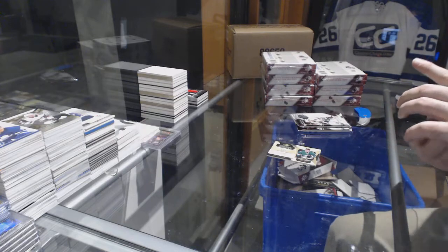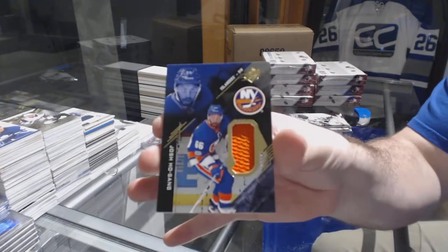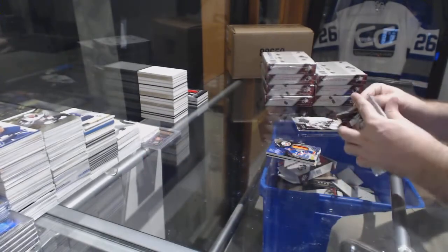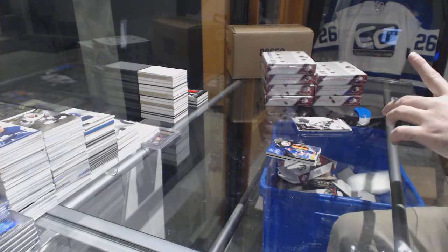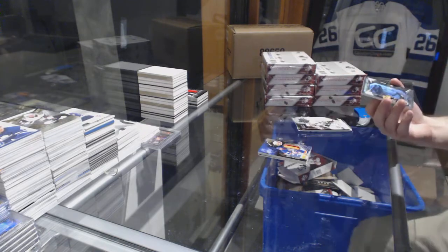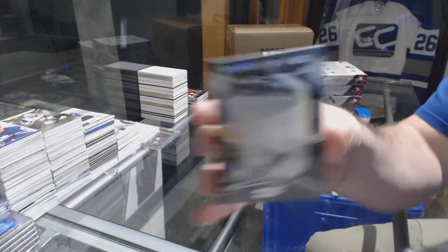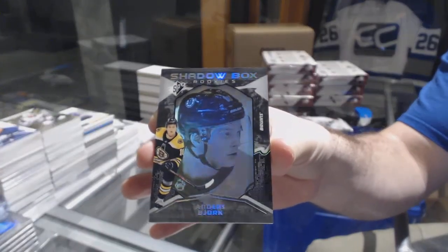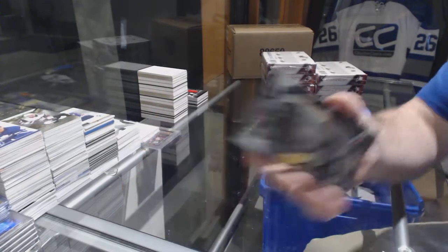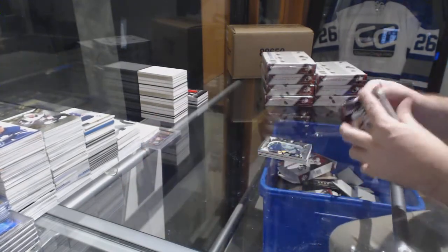For the Islanders, /299 Josh Hossain — he makes his appearance nice and early tonight. For the Boston Bruins, Shadow Box Rookies, Anders Bjork. I'm calling seven Boston cards, by the way — making that claim right now.